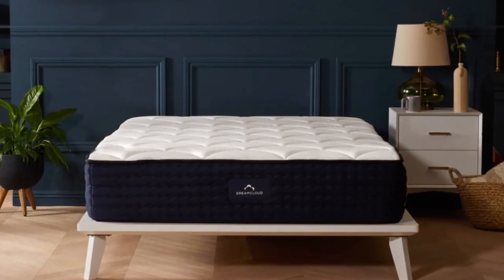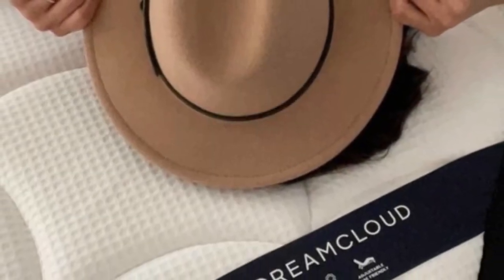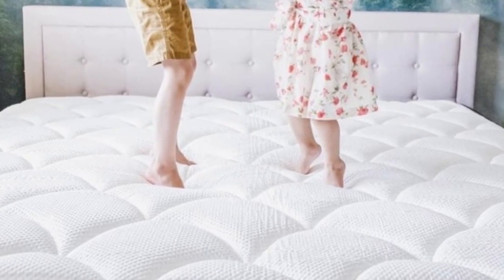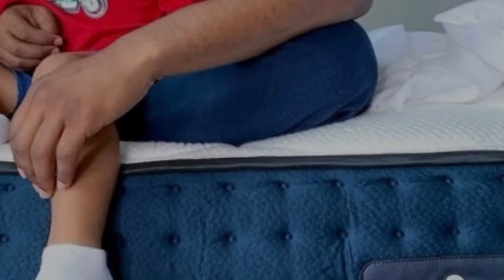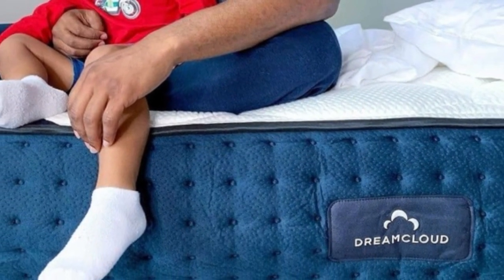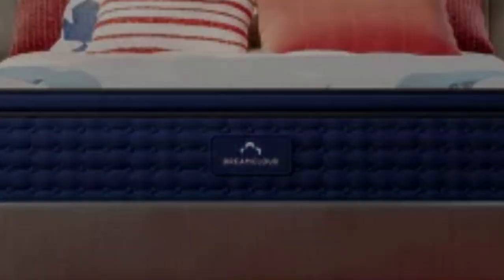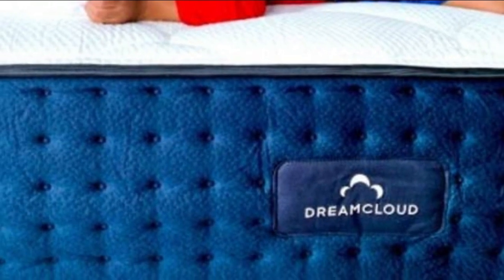What we love about the DreamCloud: The DreamCloud feels slightly firmer than average, so we recommend it for back sleepers looking for great pressure relief. This mattress feels very bouncy and easy to move around on. Hot sleepers shouldn't overheat on the DreamCloud — its innerspring coil layer allows for ample airflow below its gel-infused memory foam layers.